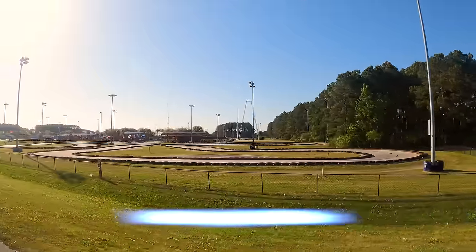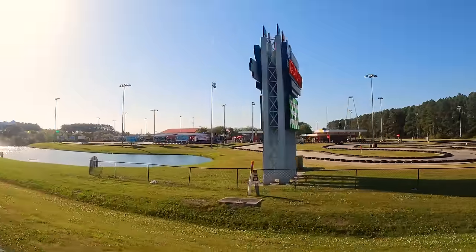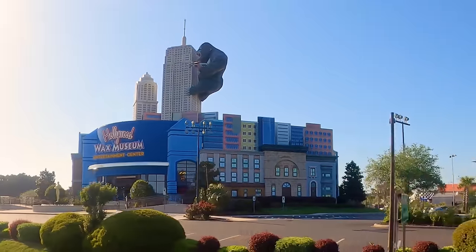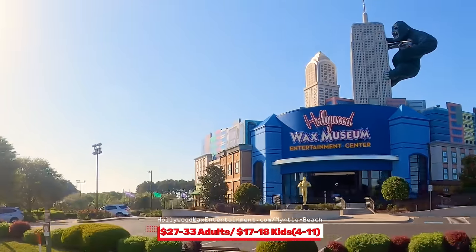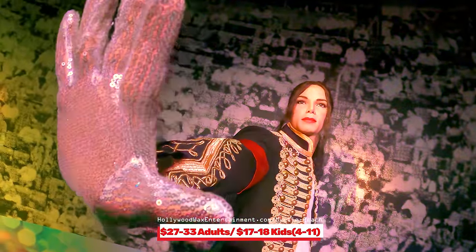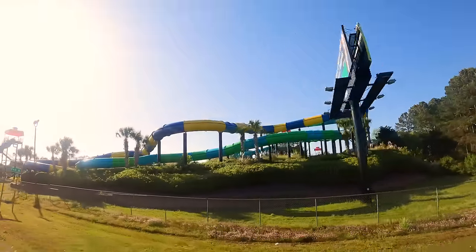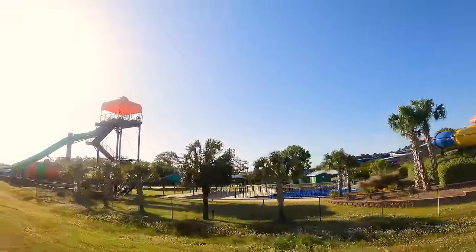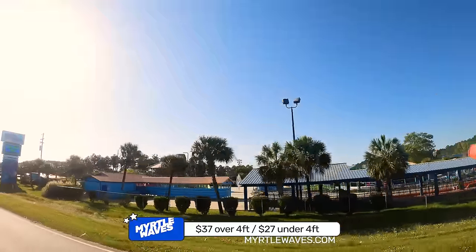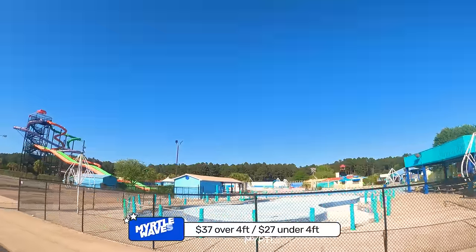Just a half mile west of Broadway at the Beach is the Broadway Grand Prix — a recreation complex with seven go-kart tracks, rock climbing, top rides, and mini golf. Next to that is the Hollywood Wax Museum where you can take pictures with your favorite stars — $27–$33 for adults, $17–$18 for children 4–11 depending on the season. Further down is Myrtle Waves, South Carolina's largest water park, open from mid-May to mid-September. General admission is $37 for those over four feet tall or $27 for under four feet; ages two and under are free.